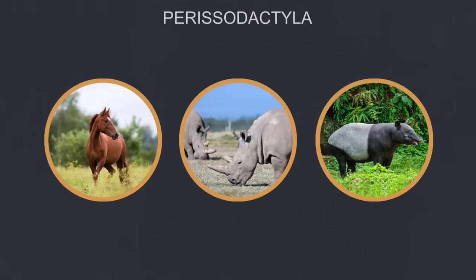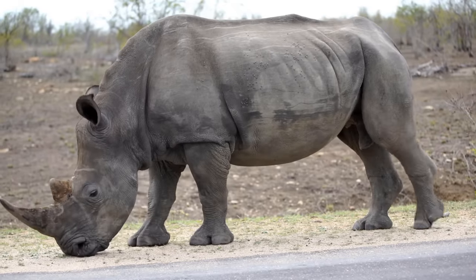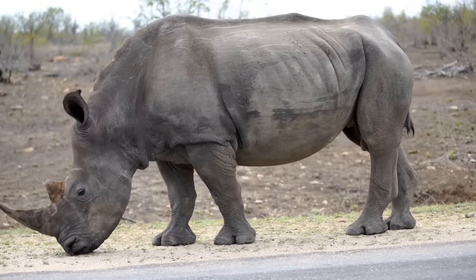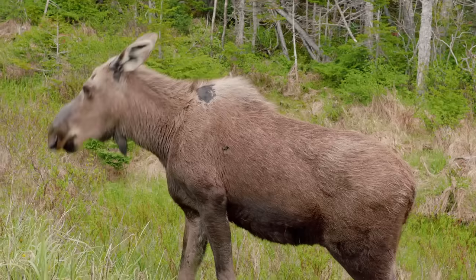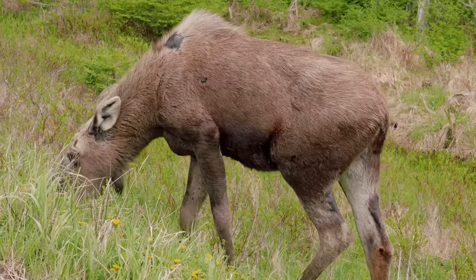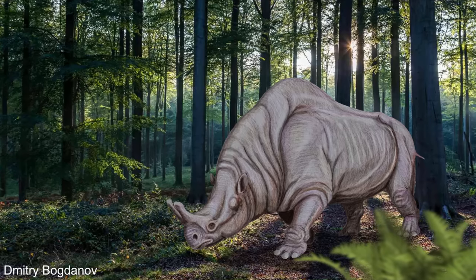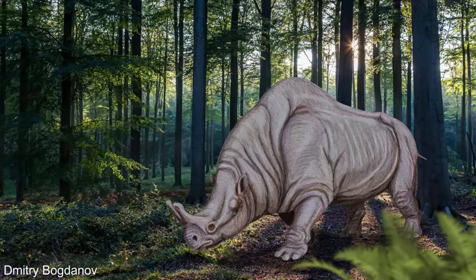Horses, rhinos, and tapirs are the only living descendants from a group of animals known as the Perissodactyls, that are distinguished because they have an uneven amount of toes, with most of the weight being balanced on a single toe in the middle, compared with most hoofed animals known as the Artiodactyls, that share most of their weight across two middle toes. Today, the Artiodactyls are the considerably more common big herbivorous mammal in most ecosystems, but around 45 to 25 million years ago, the Perissodactyls were a lot more populous and diverse.